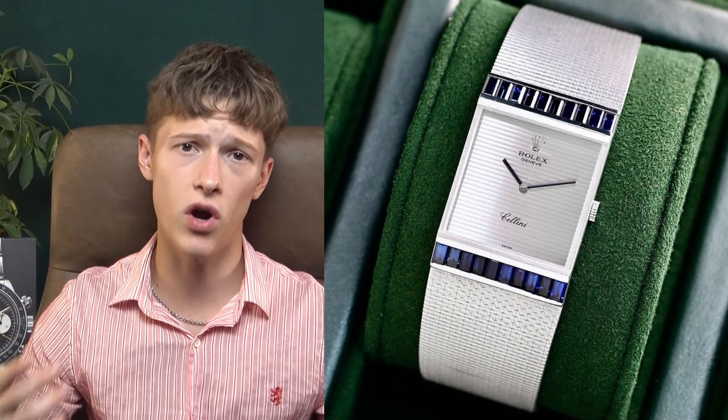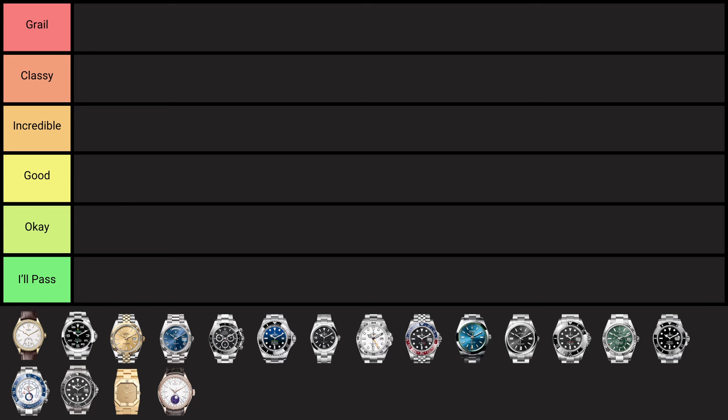Vintage Cellini, however, is so cool — absolutely awesome. It's like the Cartier or the Piaget of Rolex: funky, interesting, more statement-piece designs. You've got stuff like the Rolex King Midas, the 4350, and plenty of other really interesting designs you don't see from any other Rolex. For these reasons, modern Cellini is going in the OK tier, and vintage in the classy tier respectively.